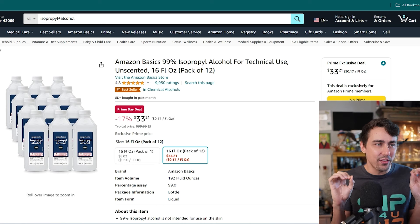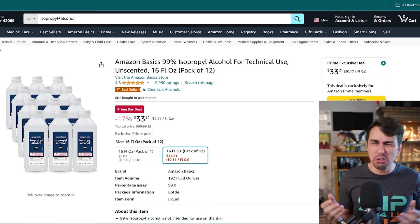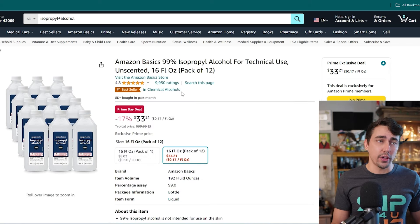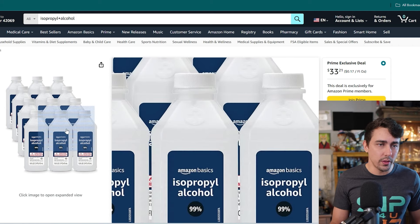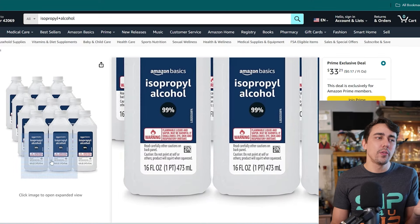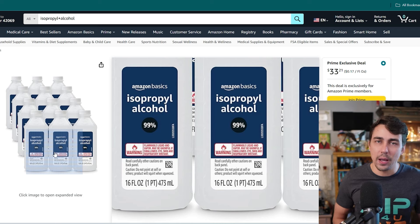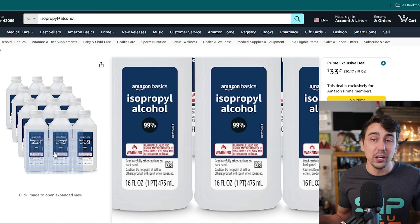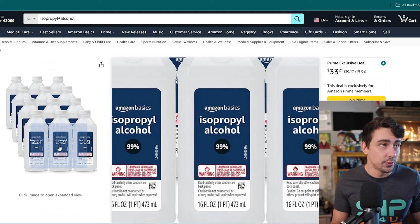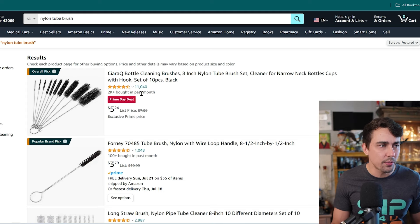Next: isopropyl alcohol 99%. I've been buying this for a while now. You can get gallon jugs or other options, but this is really cheap — you get a dozen 16-ounce bottles. I fill up a spray bottle and when I run out I just bust out a refill. In a pinch you can go to Walgreens or CVS, but they usually only have 70% or 91%. The 99% does the best job.